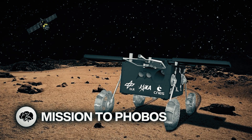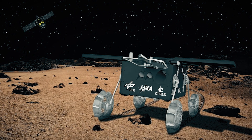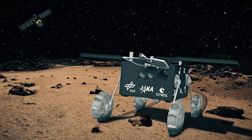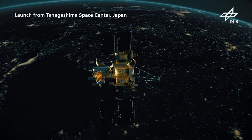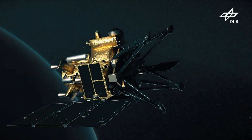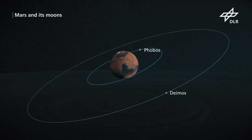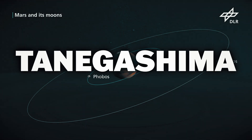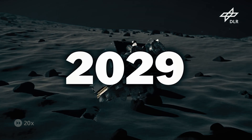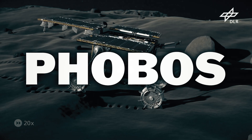Japanese space agency JAXA's Martian Moons Exploration space probe hopes to be studying two Martian moons and collect material samples from Phobos for the first time. The findings will help us better understand the formation of the moons and the planets in our solar system. The mission will carry the rover from the DLR and the French space agency CNES. The project is expected to be launched from the Japanese spaceport Tanegashima in 2026, and the rover is set to land on Phobos in 2029 and arrive back on Earth in 2031. I just like saying Phobos.